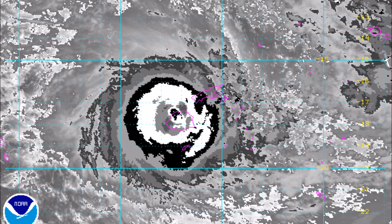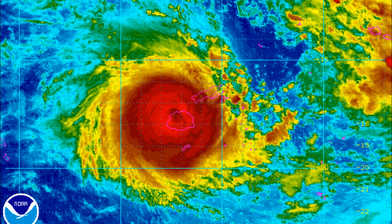Then we have the Dvorak imagery — you can see the art centre of Winston there, which is just about to clear the islands. It also looks as though we've got some areas with Dvorak possibly around T5.5, maybe T6, possibly T7. Then we've also got the rainbow imagery looking very good — you can see all the cloud tops on that, quite dense in the core of the system.